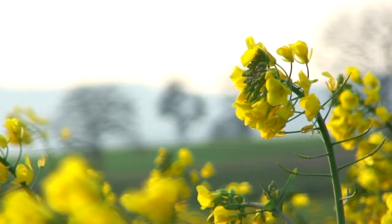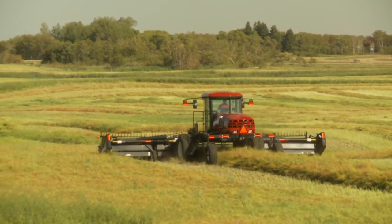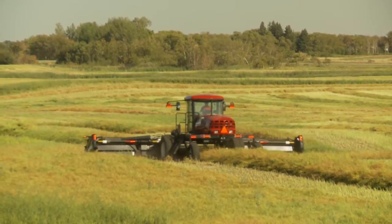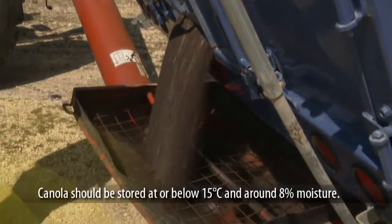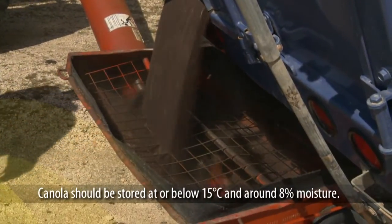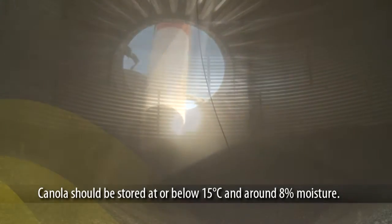After all your hard work and investment, you want to make sure to get the best price for your canola. One of the things you can do to maintain the value of your crop is to store it properly. Canola stored at or below 15 degrees Celsius and at a moisture level of approximately eight percent can be safely stored for six months or more.